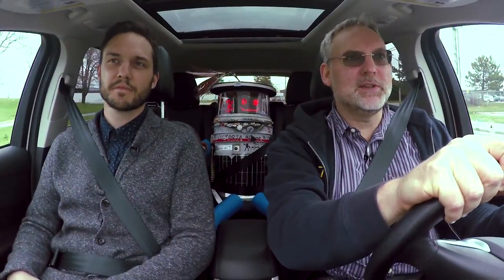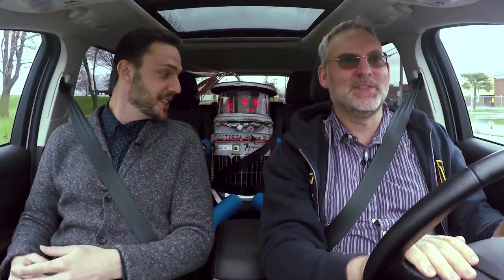I'm Tom Everett, curator of communications at the Canada Science and Technology Museum. So Tom, what's sitting in the back seat? Well, it's Hitchbot.